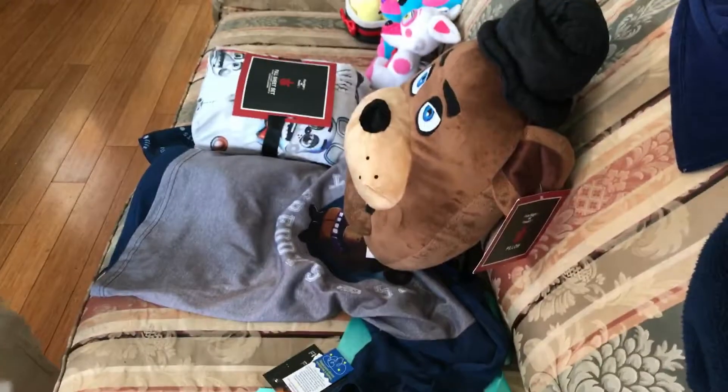We'll do a part two for this, because this was just seeing what was in the Easter basket. Goodbye and stay tuned!